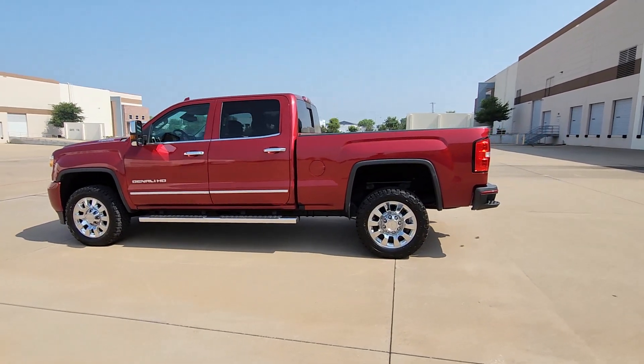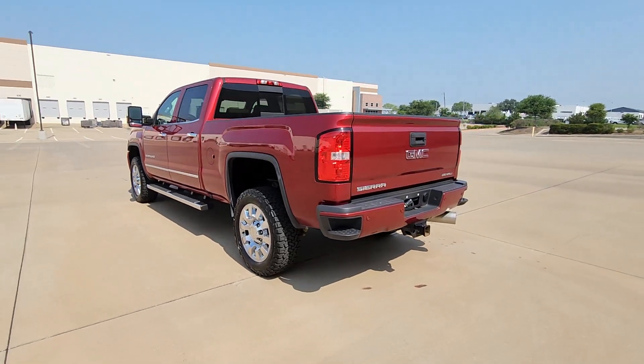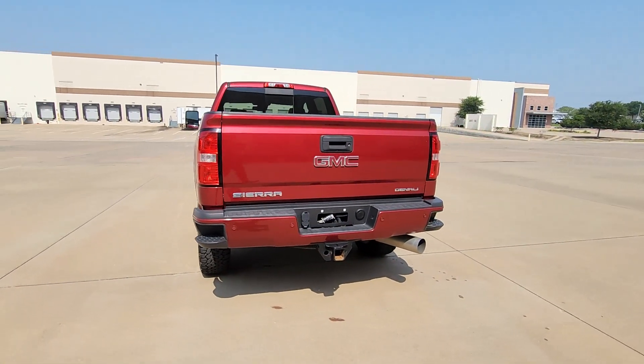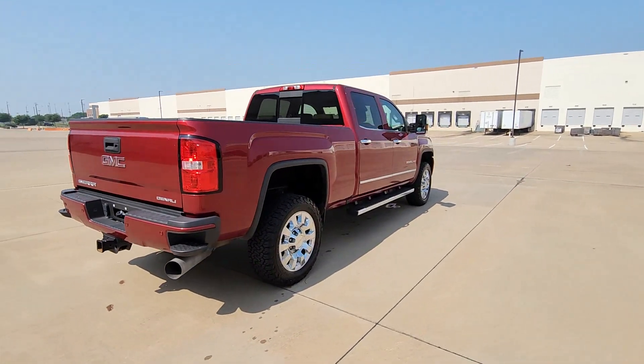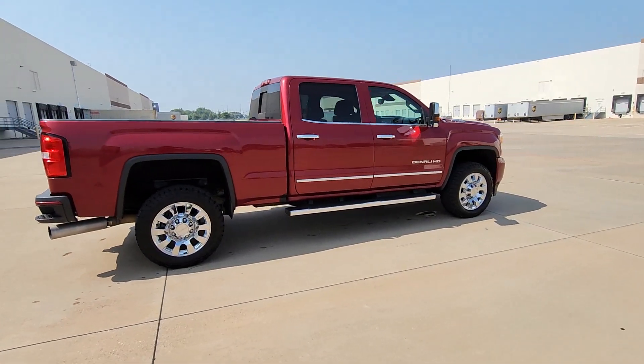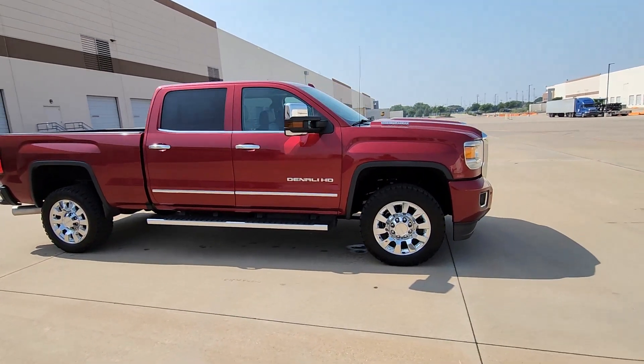Here is a wonderful 2019 GMC Sierra HD. With less than 60,000 miles on the odometer, this vehicle provides excellent value. Take a closer look at this seriously strong GMC Sierra HD, the heavy-duty workhorse pickup designed to handle the biggest towing and hauling jobs.